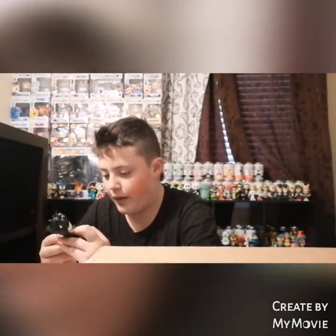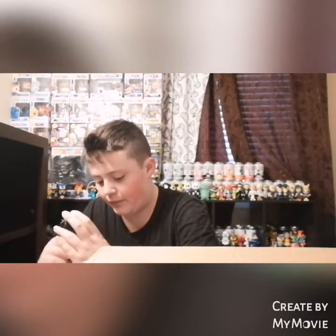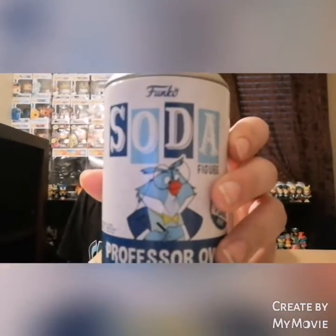The only problem I just found with this Edward is it's not standing. You can adjust their feet and I can just keep it leaning on a can so it won't be bad. My chase Edward stands fine so it might just need a small adjustment. If you bend the feet a little bit — there we go, I fixed it! So there is Edward Scissorhands — we now have both the common and chase for that one.